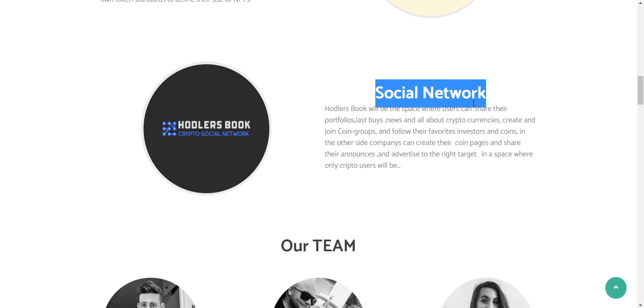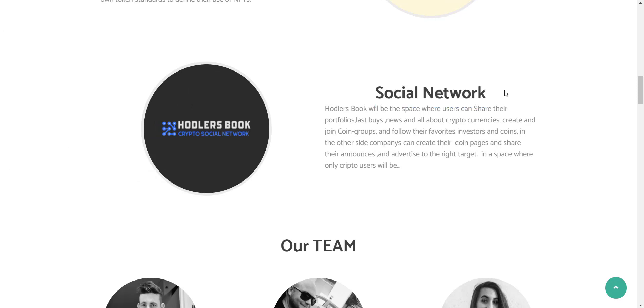The third project is a social network. Hodlers Network is going to launch a social network for crypto holders called Hodlers Book, where users can share their portfolios, latest buys, news, and all things crypto, create and join coin groups, and follow their favorite investors and coins. Companies can also create coin pages, share announcements, and advertise to the right target audience in a space where only crypto users will be present.